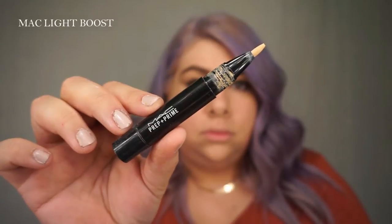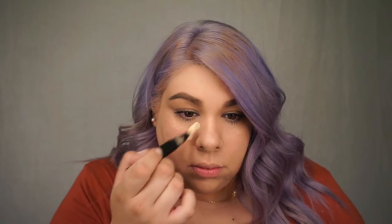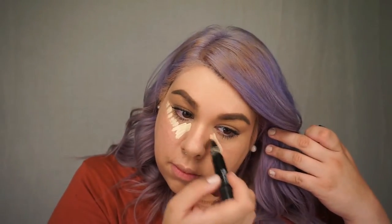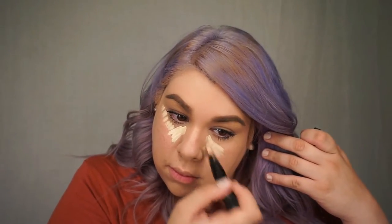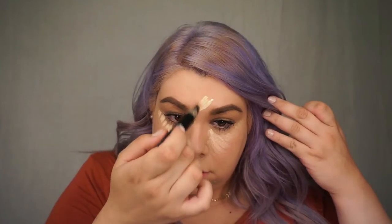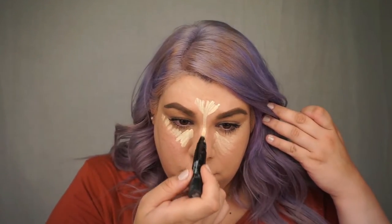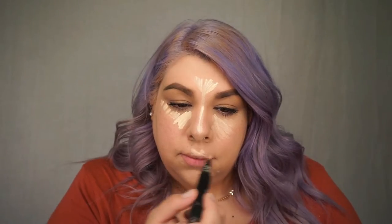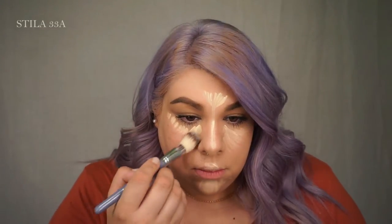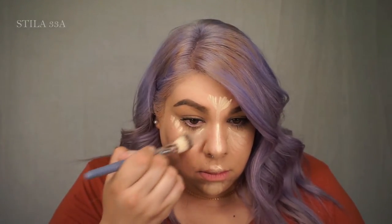I'm also going to be using a lightweight concealer. This is MAC's Prep and Prime in the color Light Boost. It has a yellow undertone to brighten. I'm going to highlight all of my usual spots: under my eyes, in between my eyebrows, down the bridge of my nose, my cupid's bow, and my chin. I'm going to blend it out with a brush from Stila in 338.